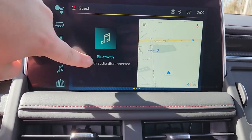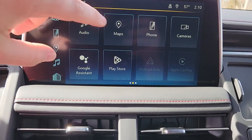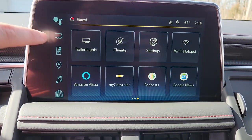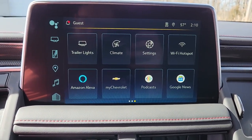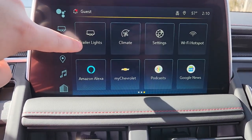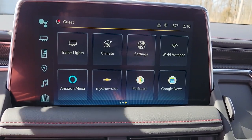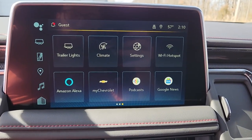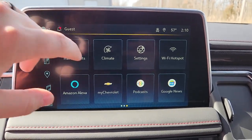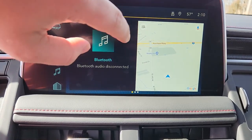You have built-in navigation, and Android Auto and Apple CarPlay which is wireless. You have the trailer package on here, so you have Tow/Haul mode, the trailer and lights app — it'll run you through a little system check of your trailer lights so if any are out you'll know. Of course your settings and things like that.